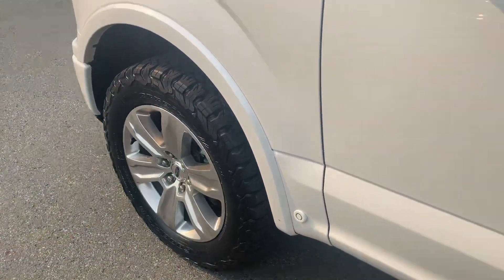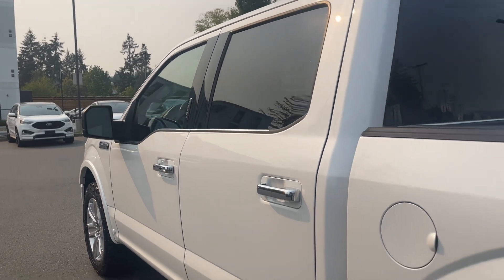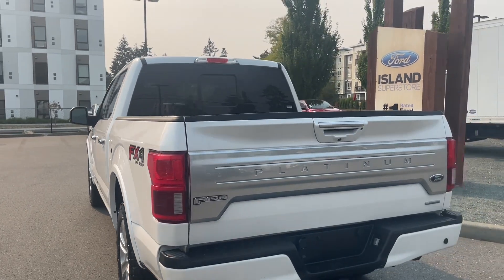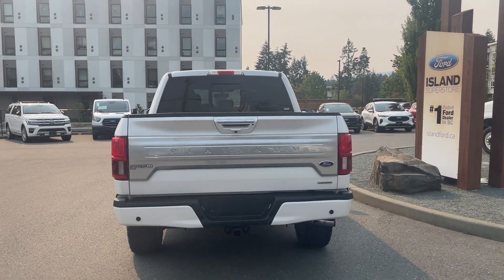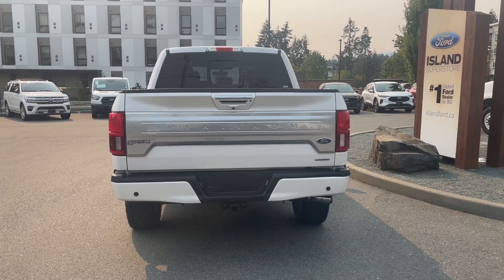20-inch wheels, chrome door handle with intelligent access — that means when the fob is in close proximity, you can lock and unlock the doors. Keyless entry keypad, driver's side capless easy fuel gas filler, the FX4 off-road badging which means the vehicle also has skid plates, and there's a chrome handle in the rear. The LED light is just to the right, the backup camera is located just below the platinum badging, and you've got backup sensors on the bumper, a four and seven pin connector, trailer hitch, and locking spare tire.